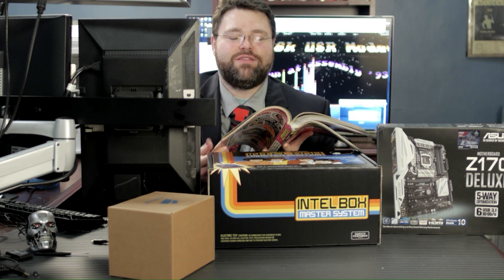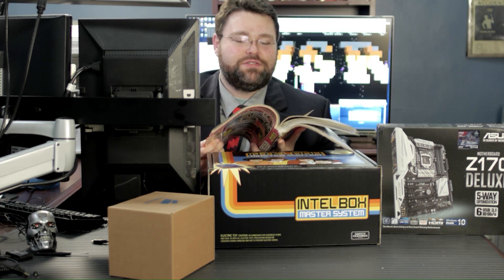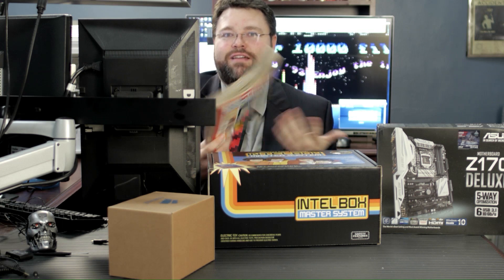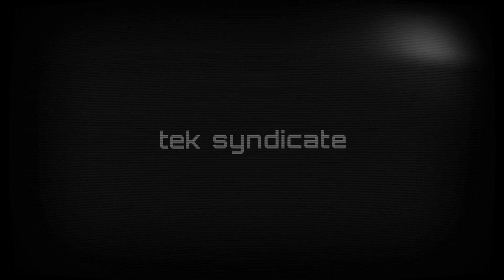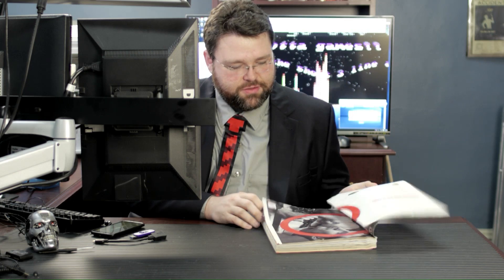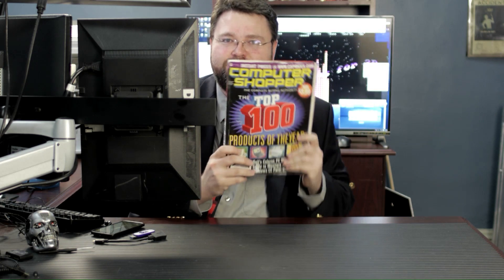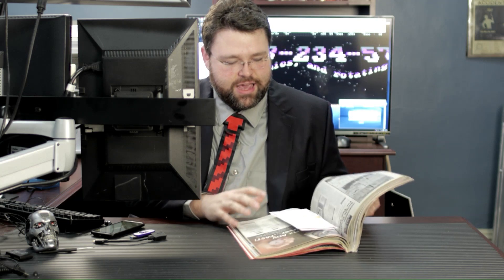I'm feeling extra nostalgic today, what with my Intel Master System and my Computer Shopper from 1993. I'm just looking through my Computer Shopper. Computer Shopper, if you guys don't remember or don't know, this is how you used to buy computers before the internet. It was a lot of fun to look at things, read stuff, look at the articles and that kind of thing.